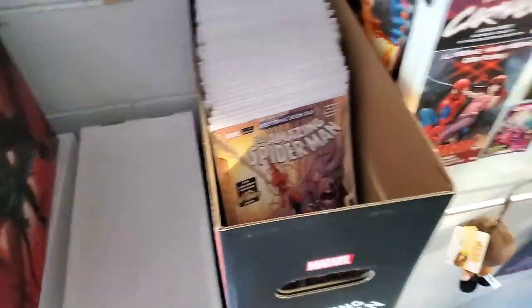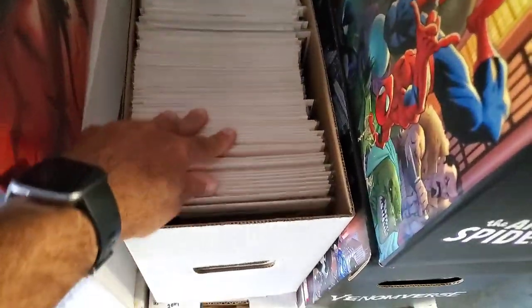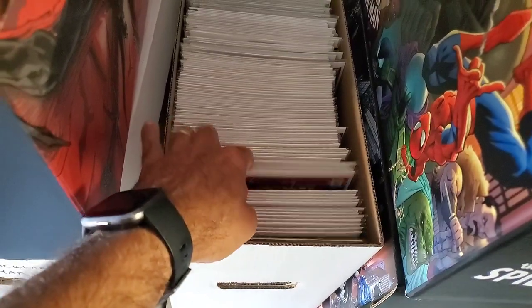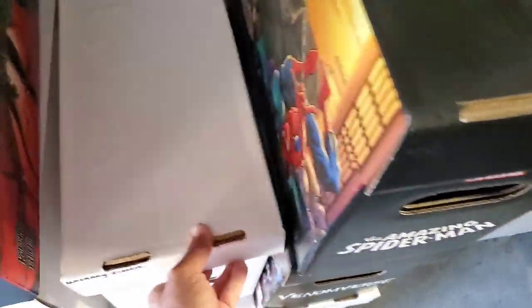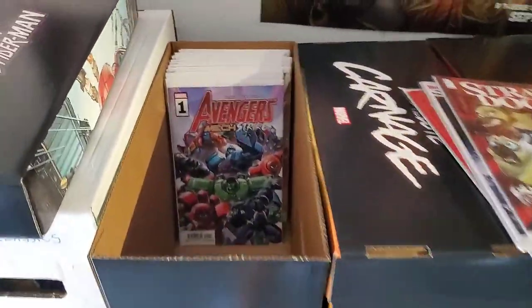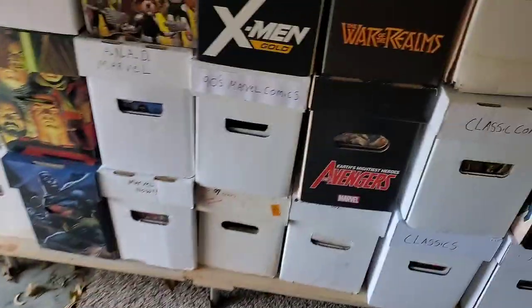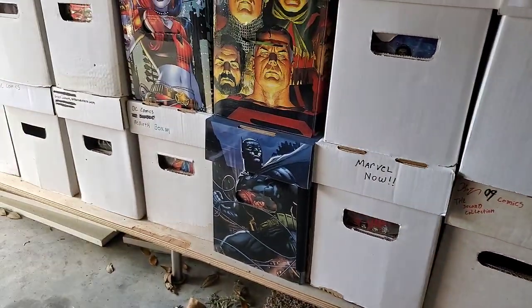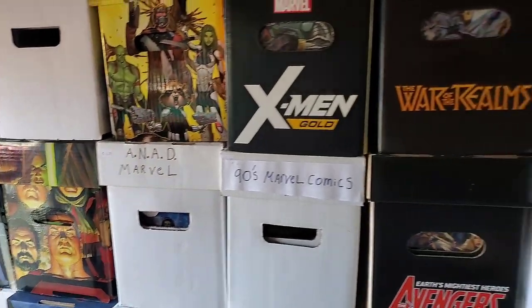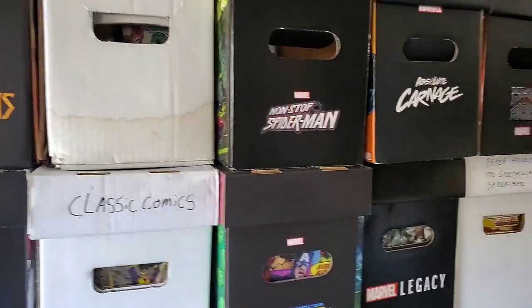Down here is my Uncanny X-Men box — I have my entire Uncanny X-Men run in there. That one's a little overfilled where you can't really see, but that's how I organize everything. I don't alternate the issues — some people go like this and flip it, but that's just not me. You can see I also have boxes for 90s Marvel Comics, Marvel Now, and more DC on the bottom. That's pretty much how I organize everything: once a box fills up, I start a new box.